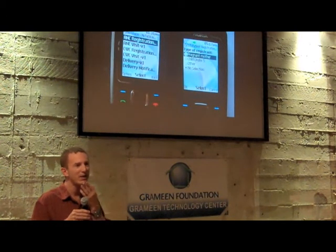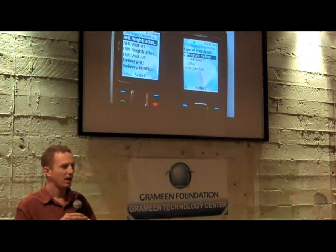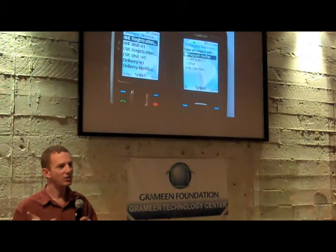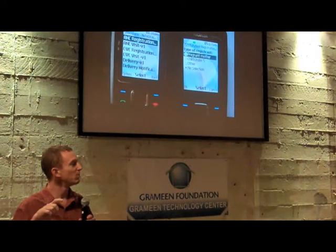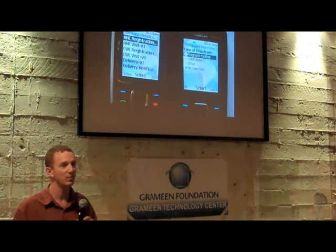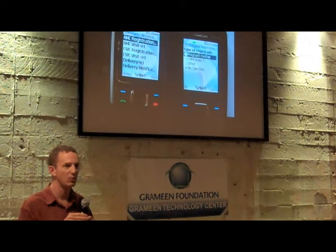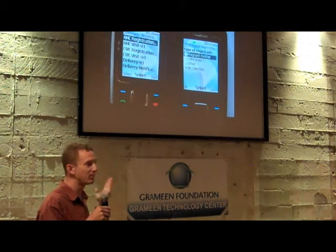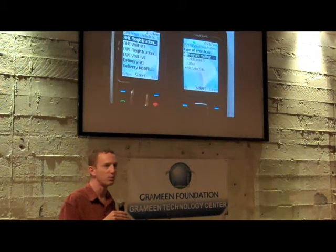We quickly did the math and realized that given the volume of patients, the cost of those text messages over four or five months would have paid for a new mobile phone. If they had a smartphone, they could send information over the data network at much lower cost. So we decided to provide the nurses with mobile phones and develop a replacement and damage policy for them. As a result, they get a much better data entry experience and we think they will use their phones much more frequently.